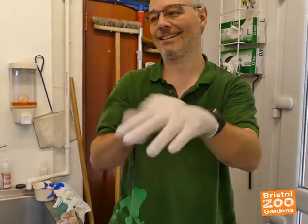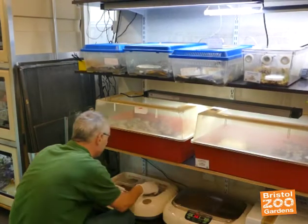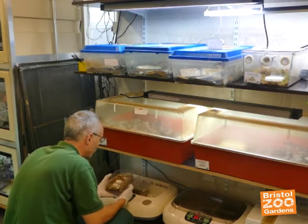It was very exciting when the first eggs hatched. We've had two hatched now, we've still got a couple more eggs that we expect to hatch, but we've had clutches of eggs from the animals before and they've not made it through incubation, so this year it's particularly special and we're very excited about it.